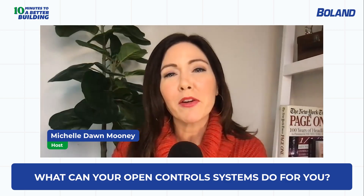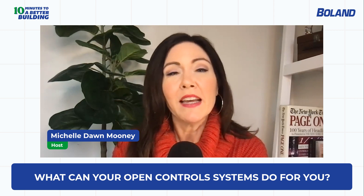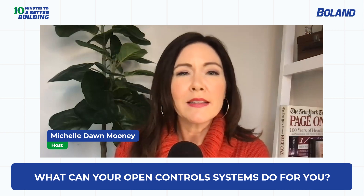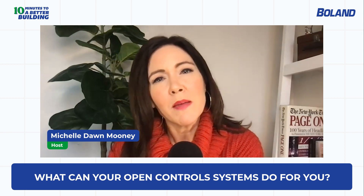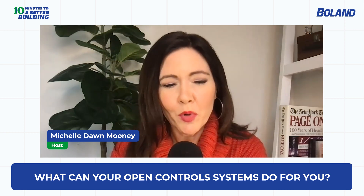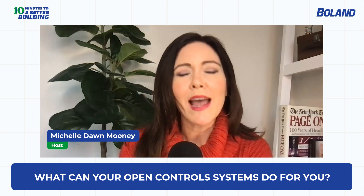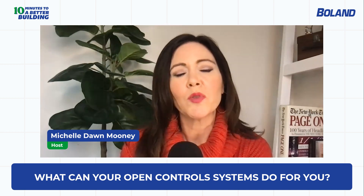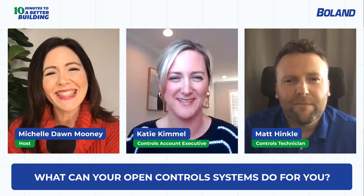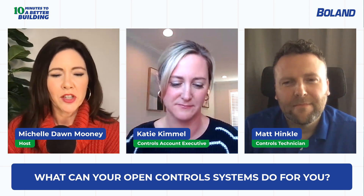Hello and welcome to '10 Minutes to a Better Building,' a podcast brought to you by Boland. I am your host Michelle Dawn Mooney. Today we're talking about what an open control system means to you. We'll take a closer look, get into some details, and discuss some challenges — and the solutions. We have two great guests: Katie Kimmel, controls account executive at Boland, and Matt Hinkle, controls technician at Boland. Thank you both for being here today.